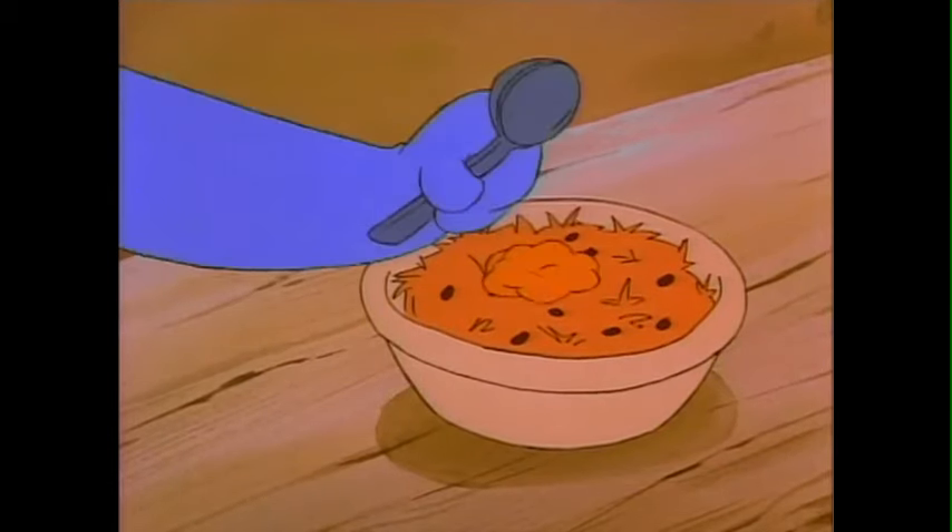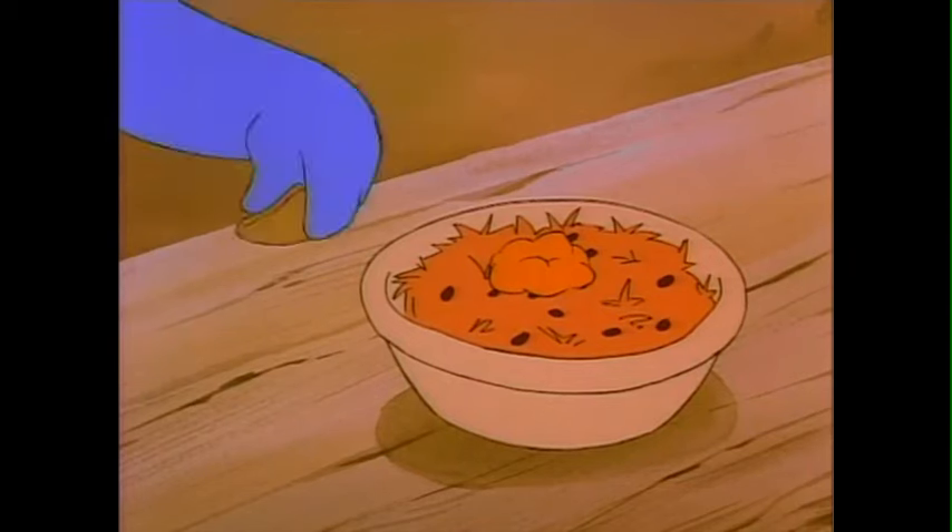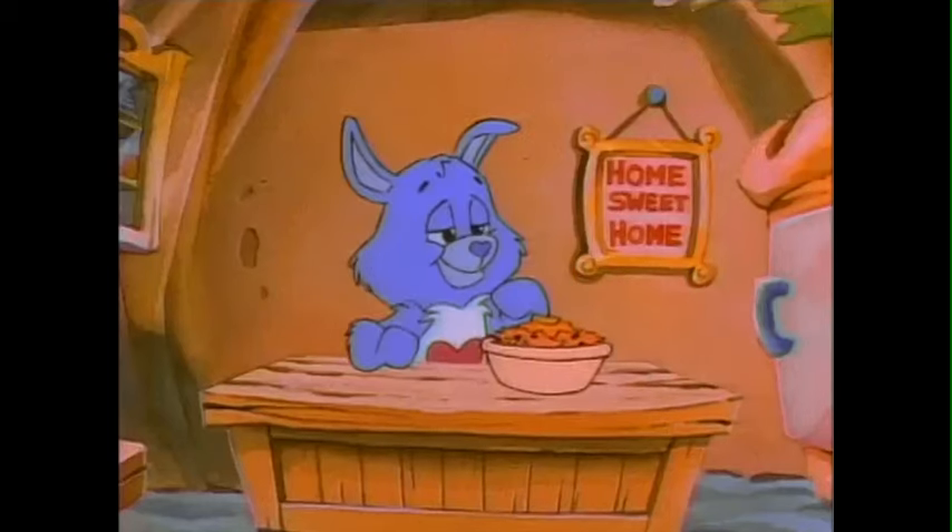Here you see me mix everything well, and top it off with a dollop of marmalade and a piece of candied ginger. Like so.